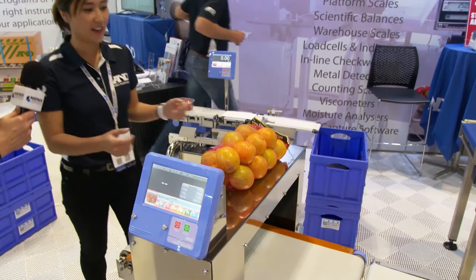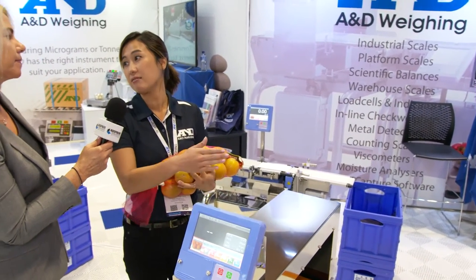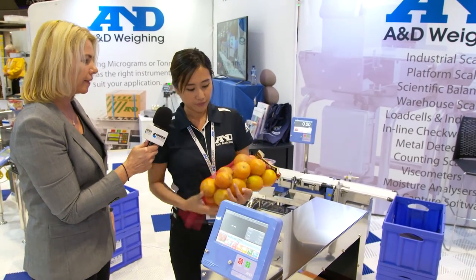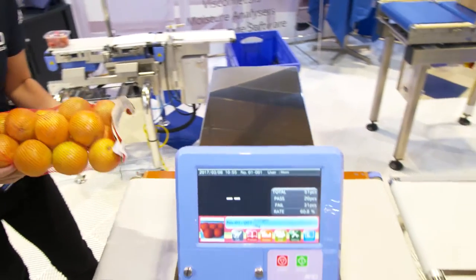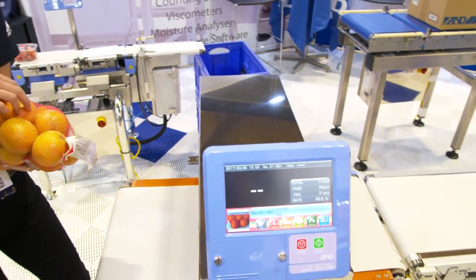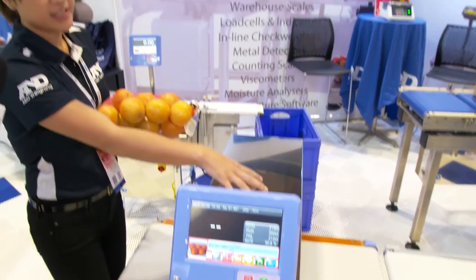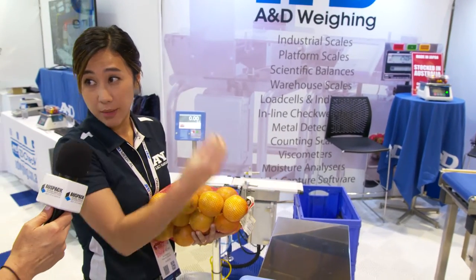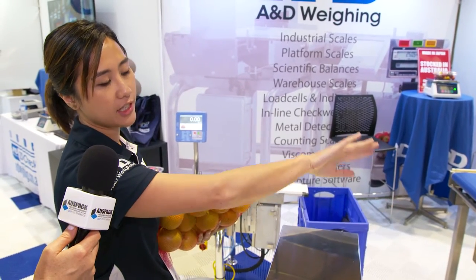Show us how it works, that would be great. So, for example, this is one of our high-capacity checkways — you can hold up to six kilo products on the line. This is about three kilos, these oranges. You pop it through; we've already put some metal in here, so we're expecting that once it goes through the production line, our metal detector will detect the foreign contaminant within it, and as it goes down the line, the rejector will push it off.